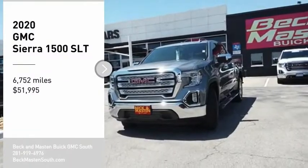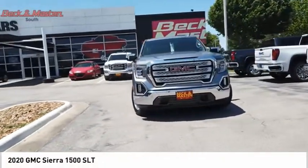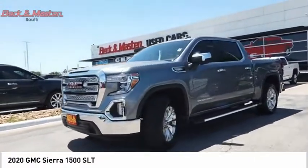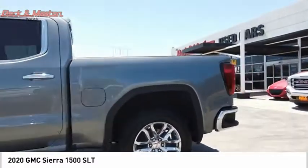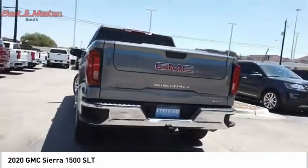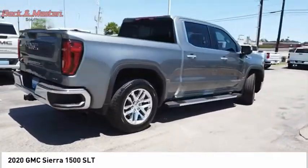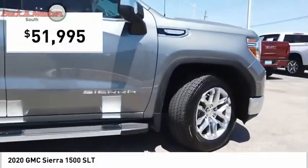Stop by and take a look at the 2020 Sierra 1500. The GMC Sierra is a full-size pickup with all the functionality you could expect. With multiple trim levels, the GMC Sierra provides a wide range of features for you to enjoy. Power and advanced technology can both be found in this fantastic truck, and it is priced below $55,000.